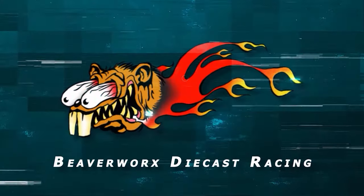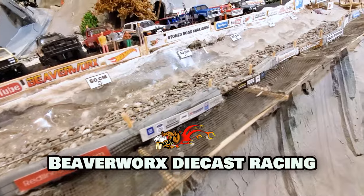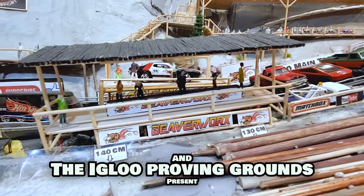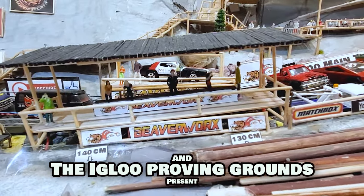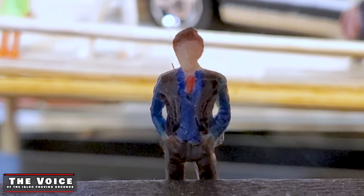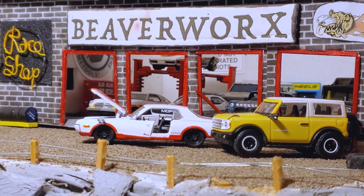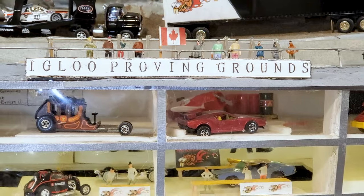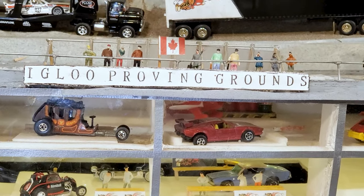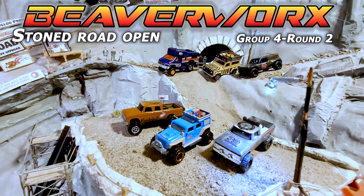Beaverworks Diecast Racing, your source for diecast racing action. Welcome back diecast racing fans and beaver lovers out there — throwing in maple syrup, back bacon, and poutine. It's Beaverworks Diecast Racing and their friends over at the Igloo Proving Grounds bringing you the final round of the Beaverworks Stone Road Open Group for round two.